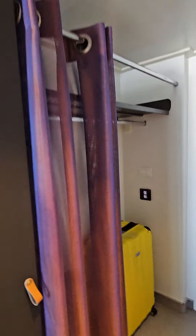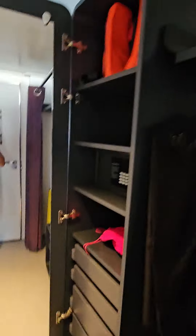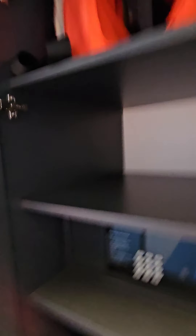We have nice closet space. We have the safe here, and drawers. Now let's take a look at the bathroom.